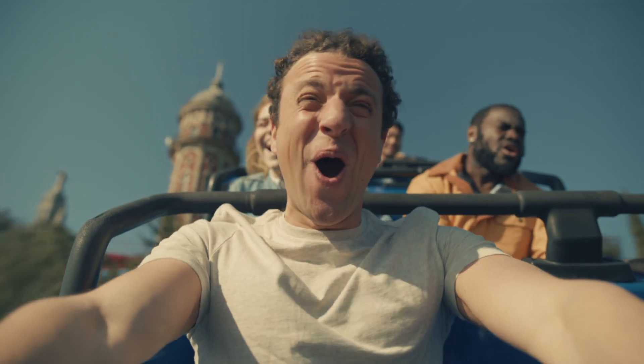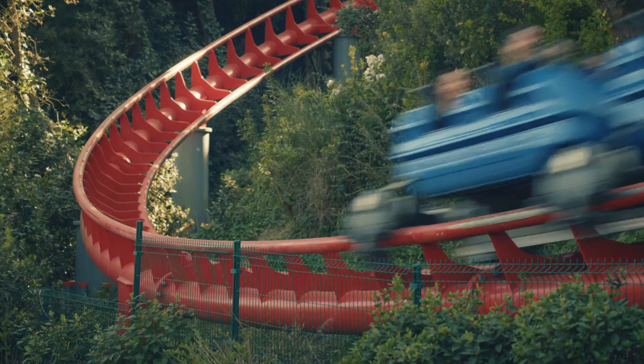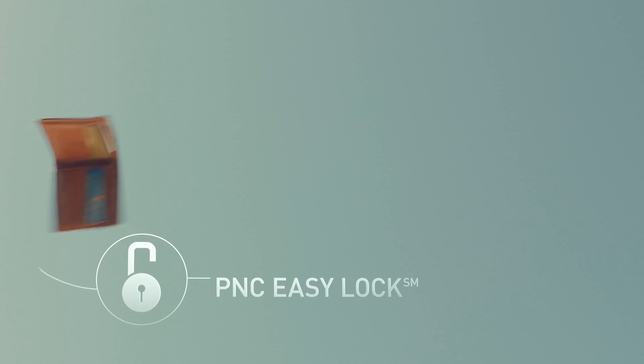PNC Bank has technology to help make banking easier. Like PNC Easy Lock, so you can easily lock your credit card when its maximum limit differs from its vertical limit.